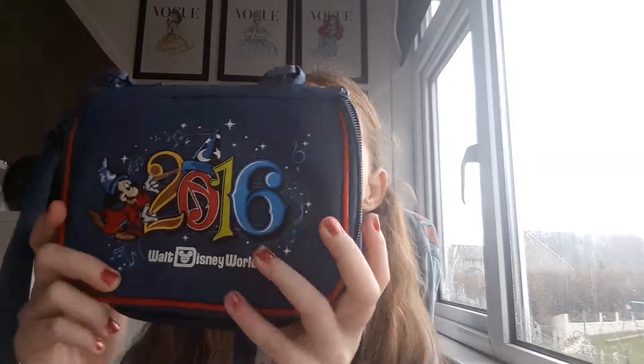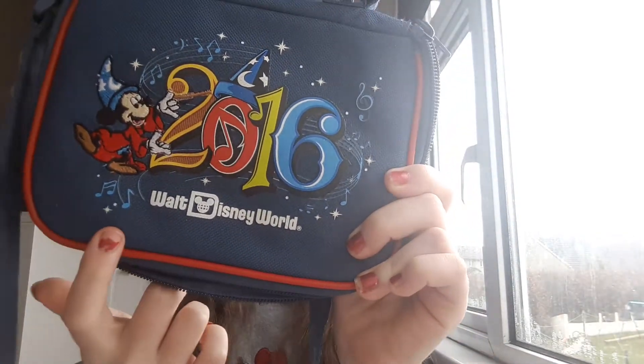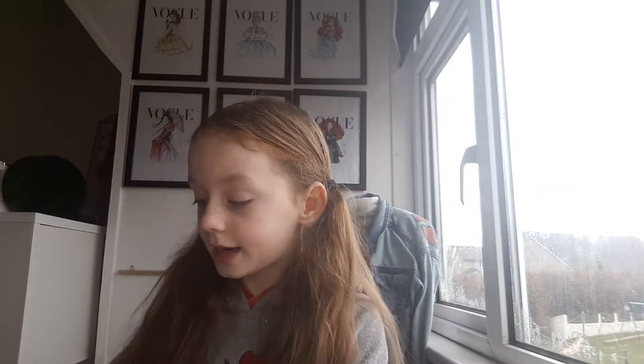So obviously I needed something to carry around my pins in. I did have a lanyard - a Stitch lanyard - but I collected so many pins that eventually there were too many and they all couldn't fit on the lanyard, so I bought myself this. It says 2016 because I went in 2016, and then it says Walt Disney World. I bought it in Hollywood Studios and it's got lots of room, it's super duper cool.